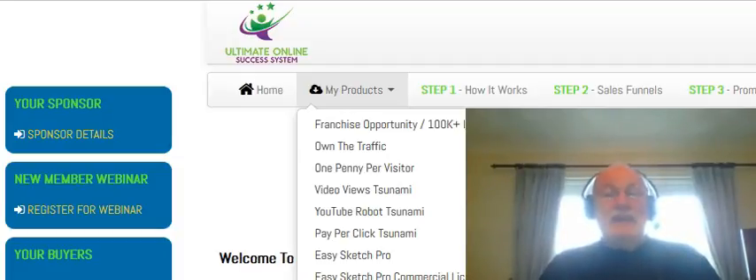and it made its creator, Paul Lynch, $1 million in commissions in just 331 days, using the built-in sales funnels and the secret traffic source that you are now going to be able to access.